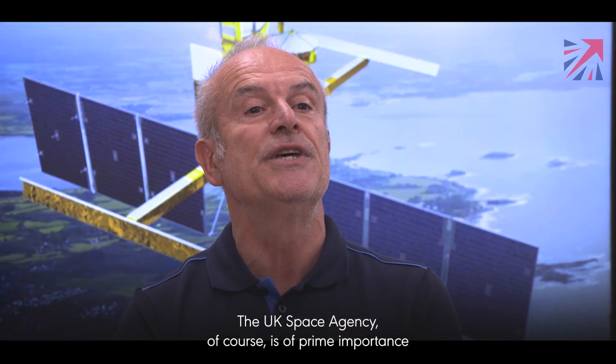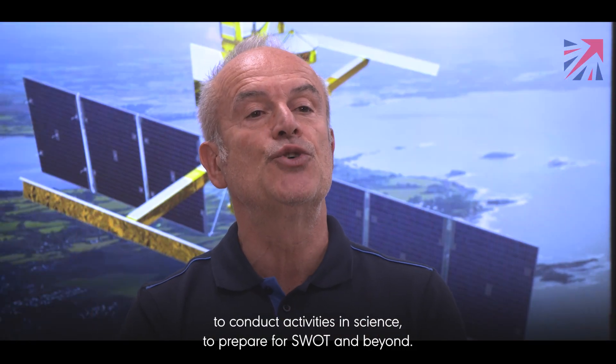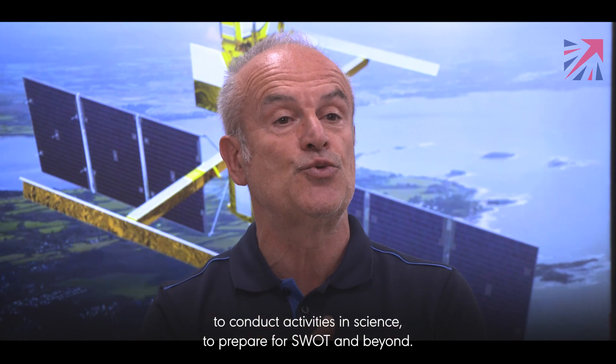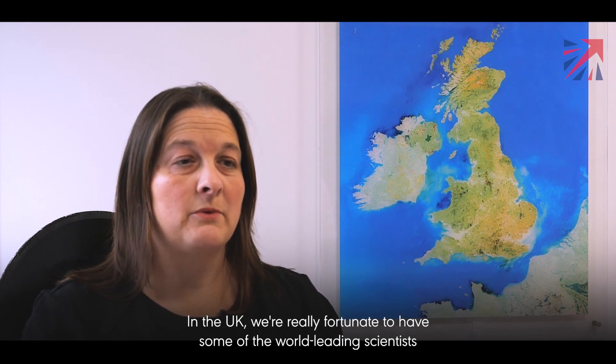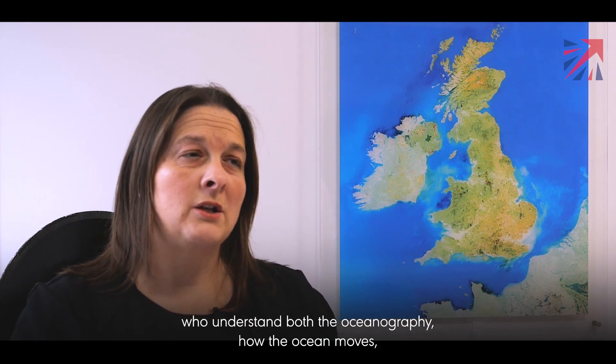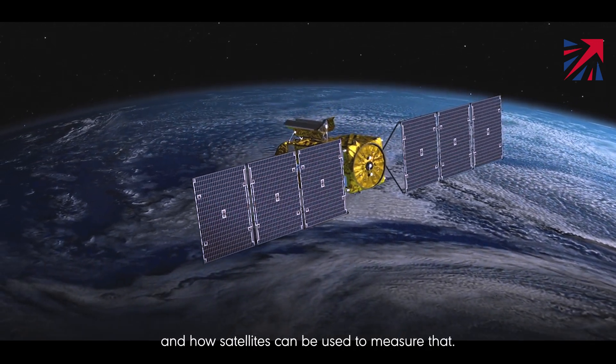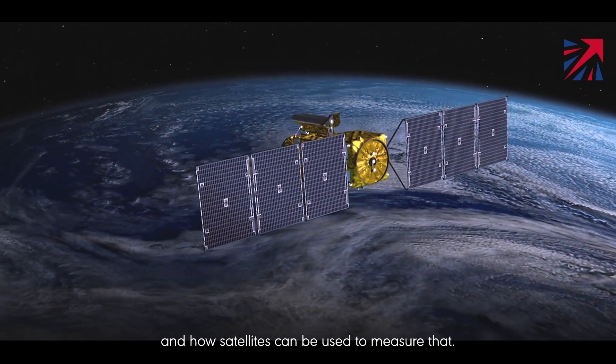UKSA is of prime importance in conducting activities in science to prepare for SWOT and beyond. In the UK we're really fortunate to have some of the world's leading scientists who understand both the oceanography — how the ocean moves — and how satellites can be used to measure that.